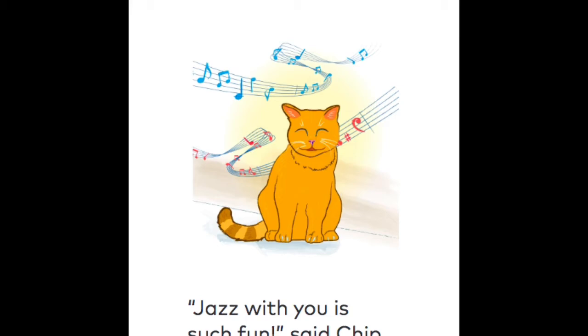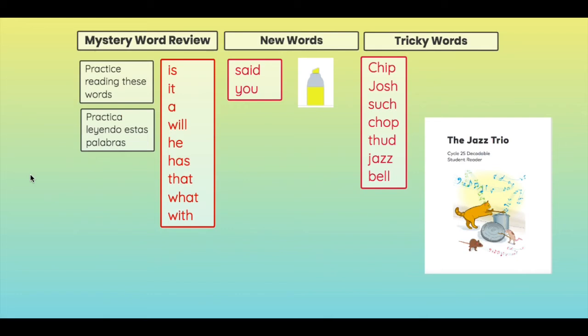Before I read The Jazz Trio and find some mystery words in the book, I want to review some words that we're going to need to know how to read, so when we read the book we can read fluently or smoothly. Here are mystery words that we've already learned, but some of them might still be tricky for you. The words are: is, it, a, will, he, has, that, what, and with.